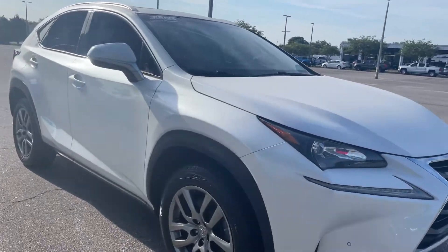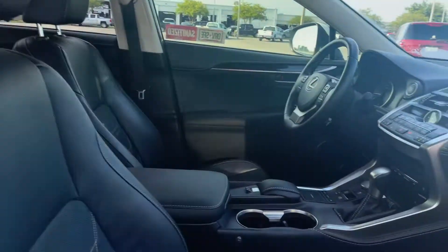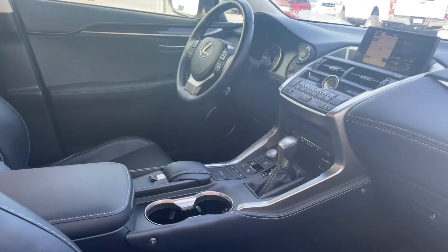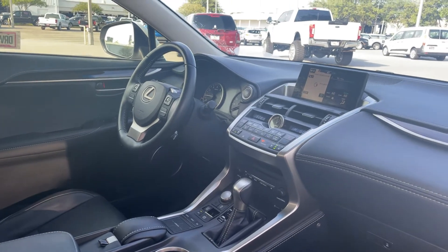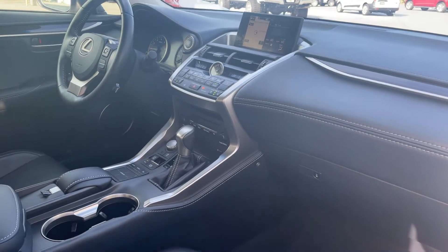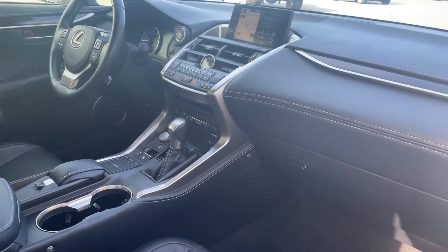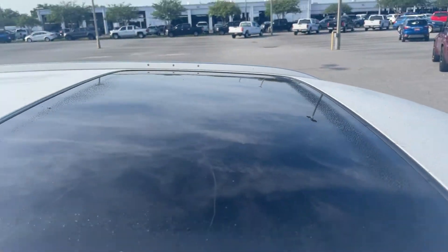This is a 2015 Lexus NX200T, pearl white over black leather interior, power windows, locks and mirrors, power driver's seat, memory seating on the driver's side, navigation, electronic climate control, CD player, traction control, heated seats, and power moonroof.